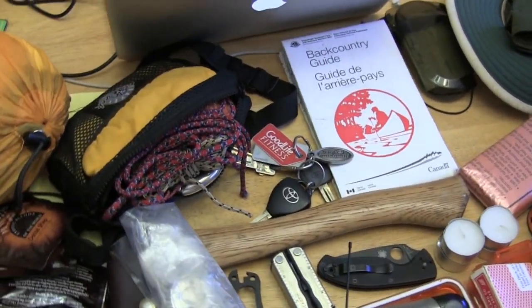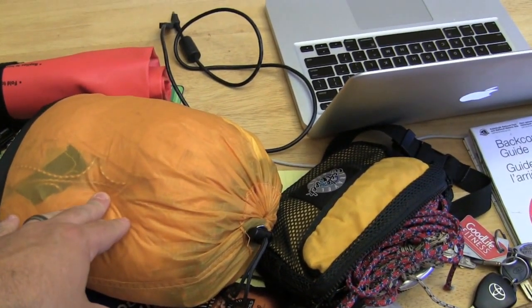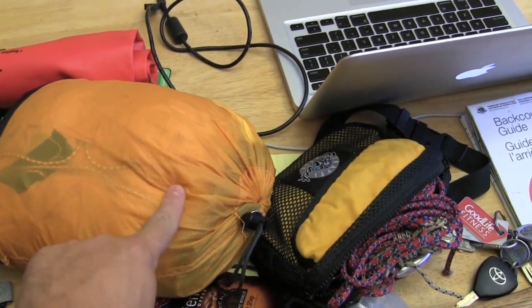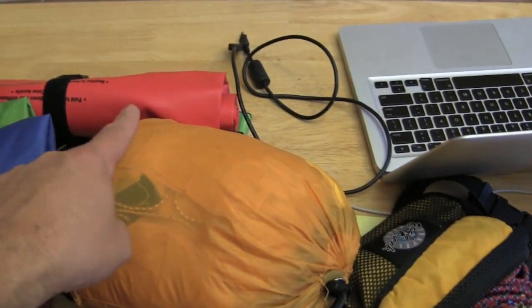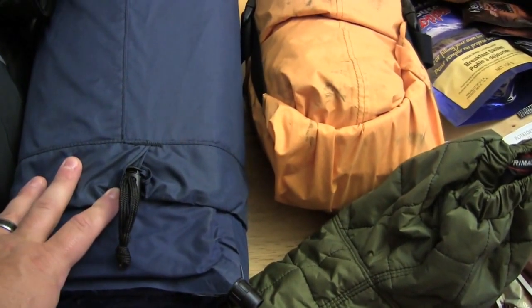The forecast calls for rain, so I'm bringing a silnylon tarp in case we need shelter during our paddle at lunch. We can quickly string it up — the rope is already in the bag, so it's a quick setup. I've also got some dry sacks to keep everything protected.